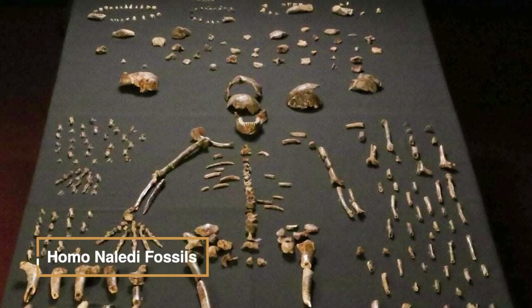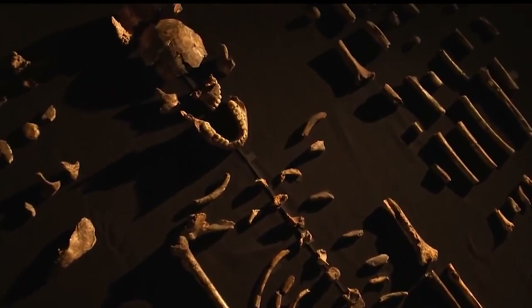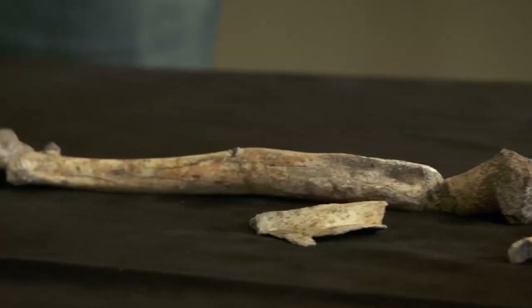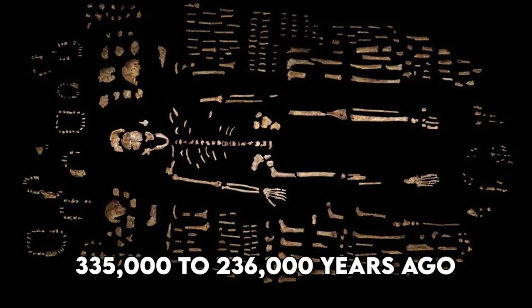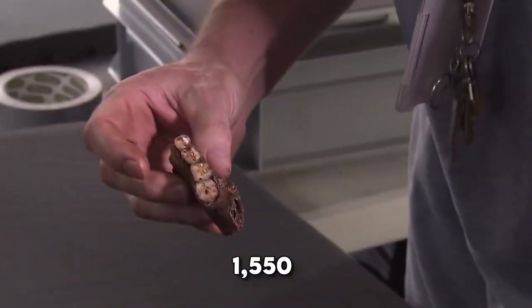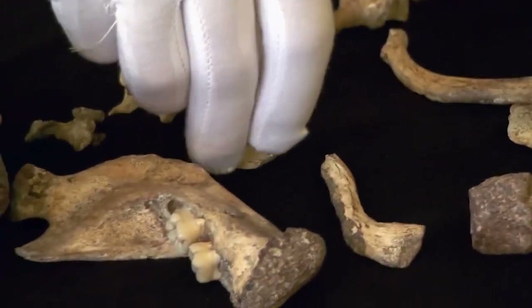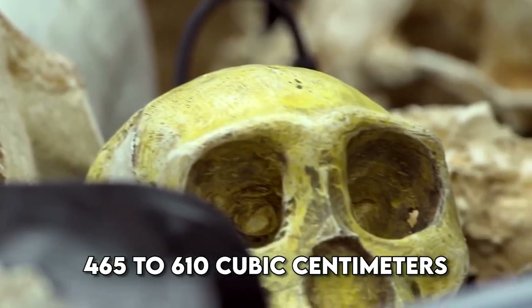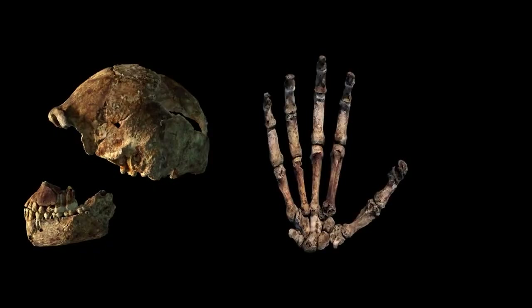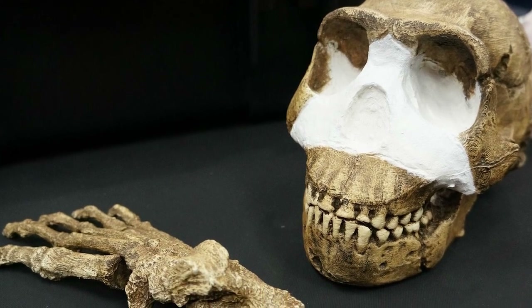An extinct hominin species, Homo naledi, was discovered in 2013 in South Africa's Rising Star cave system, dating to the Middle Pleistocene, around 335,000 to 236,000 years ago. The find includes 1,550 bone specimens, representing at least 15 individuals, exhibiting both Homo and Australopithecus characteristics. Despite the abundance of specimens, their classification remains uncertain. With a cranial capacity of 465 to 610 cubic centimeters, small stature, and an encephalization quotient of 4.5, H. naledi challenges assumptions about brain size and evolutionary advantage.